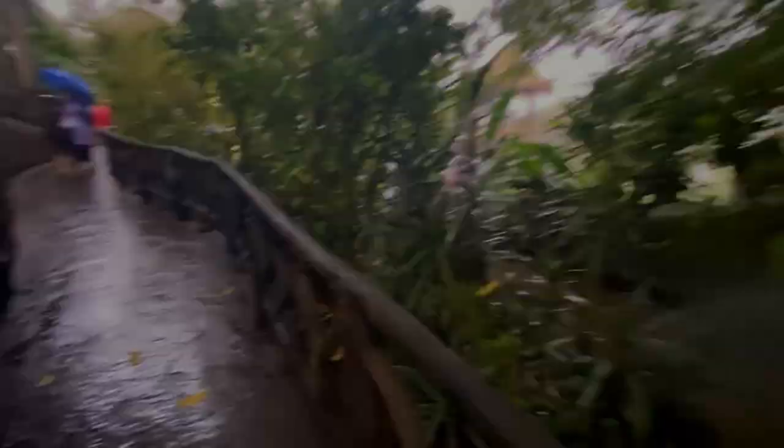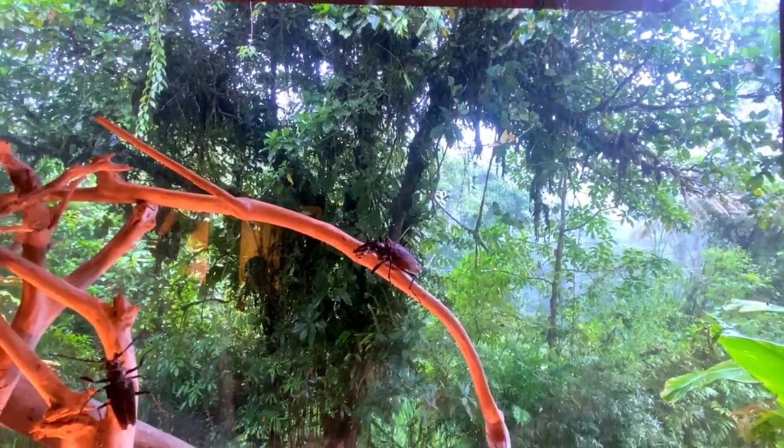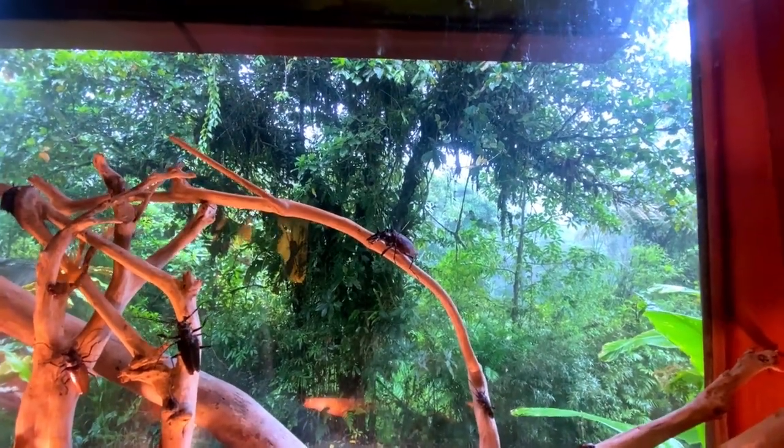It's mostly just images of some bugs, like the taxidermy ones you see here, and a few monkey shots at the end.